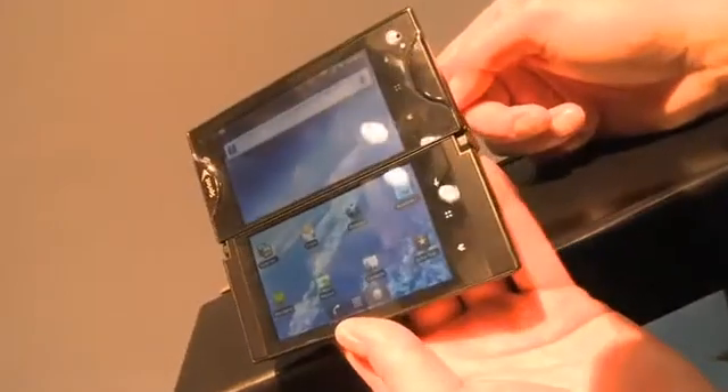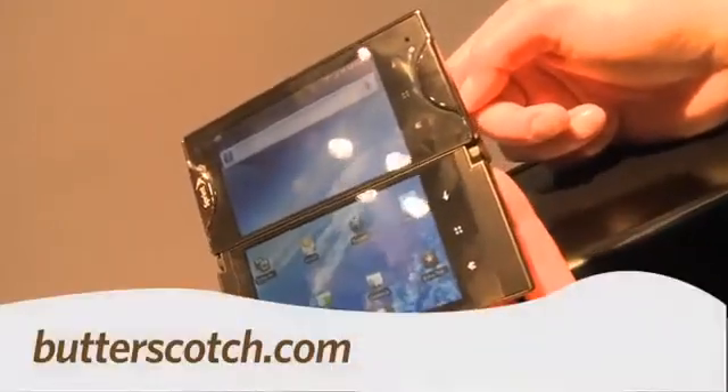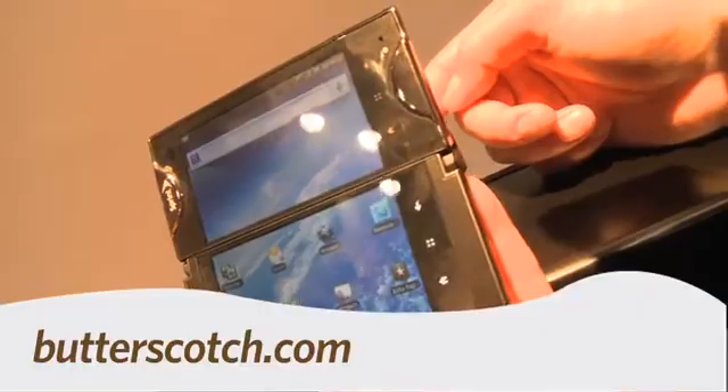That's your Gadget TV first look at the Kyocera Echo. For Gadget TV, I'm Andrew Moore Crispin. For more sweet stuff, visit butterscotch.com.